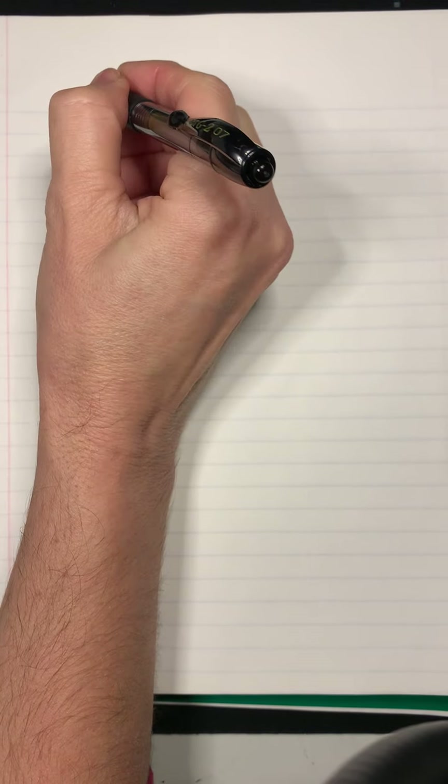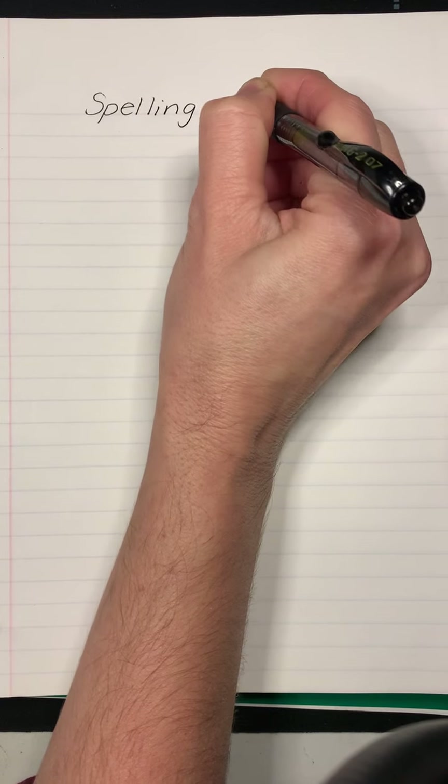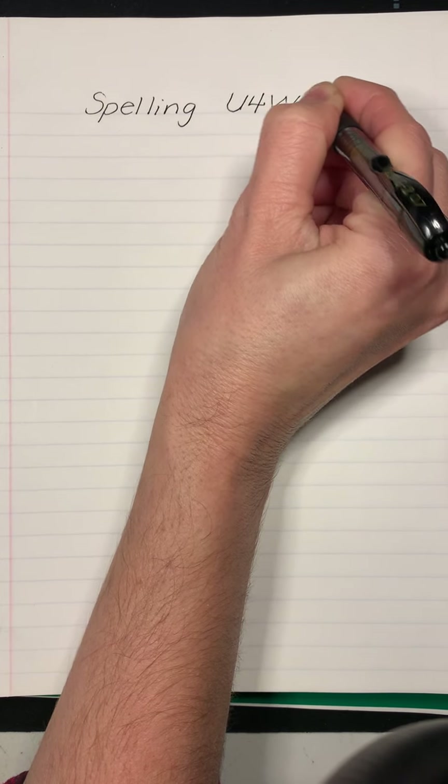Hello, boys and girls. Today we are going to be writing spelling words with the aw sound in it. You are going to be so surprised at how many ways we spell that sound in the English language. So we are unit four, week five.